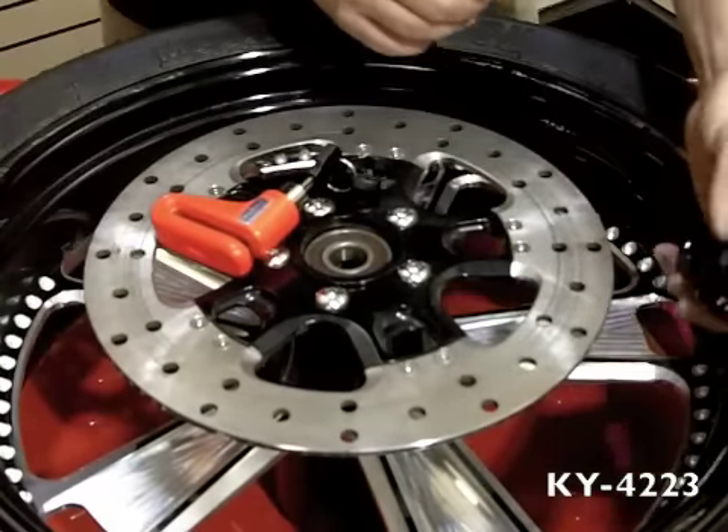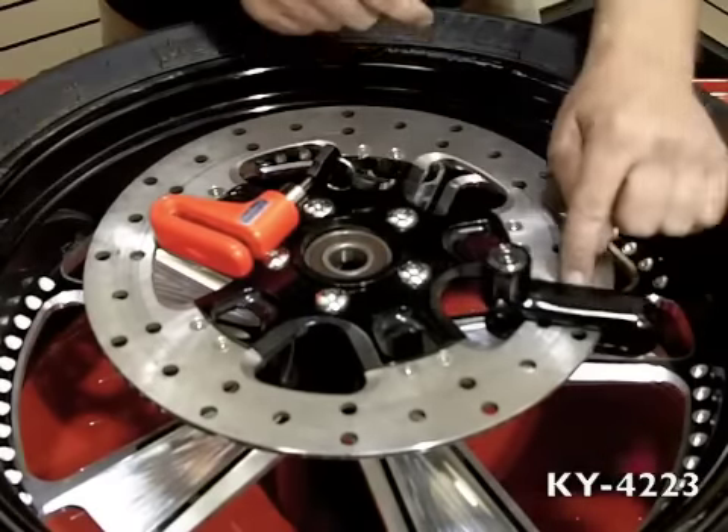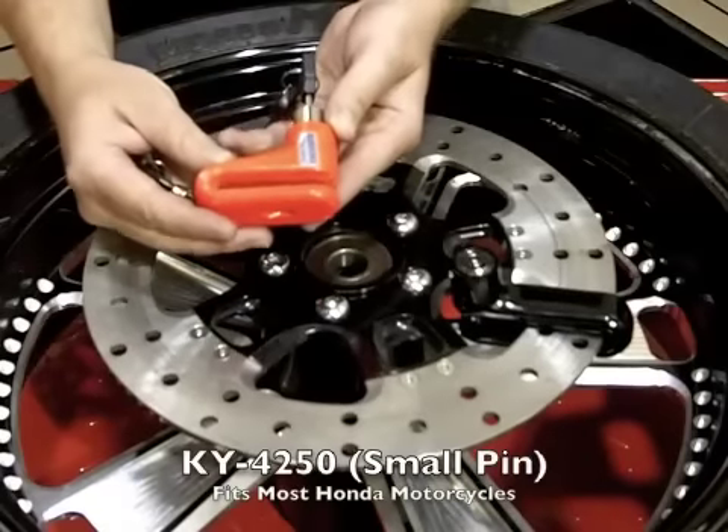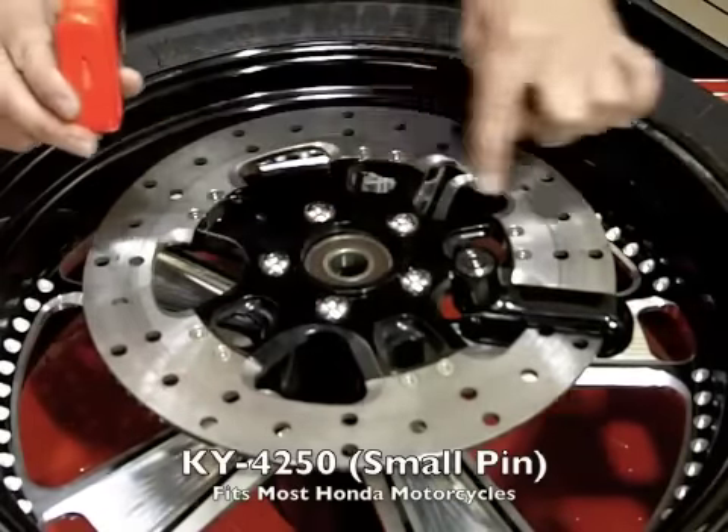What this lock is great for is sliding all the way over the disc due to its long body and locking all the way over the friction surface. This particular lock fits on a lot of Honda motorcycles that don't have any of these internal voids.